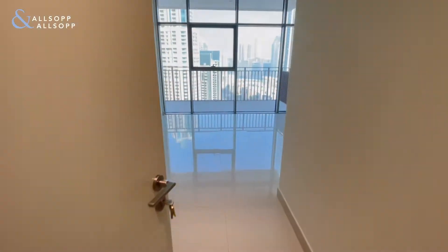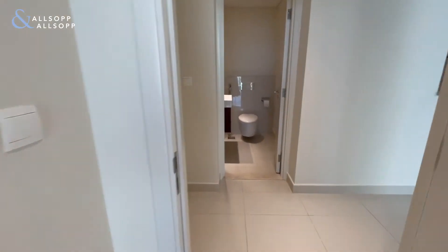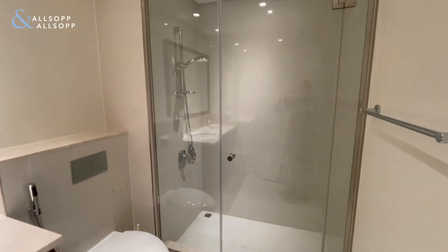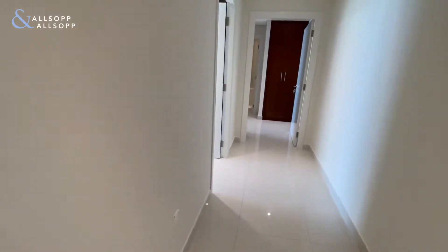Through into bedroom number 1 with built-in storage on the side. Everything is brand new and really modern. Bathroom on the left with his and her sinks and double shower, shared between both bedroom 1 and bedroom 2.